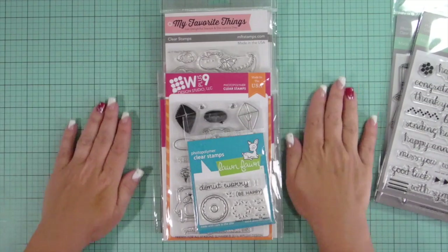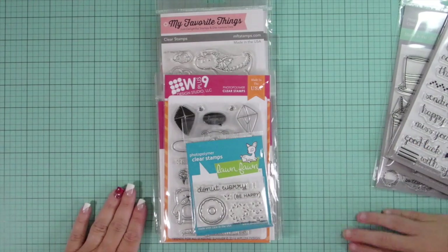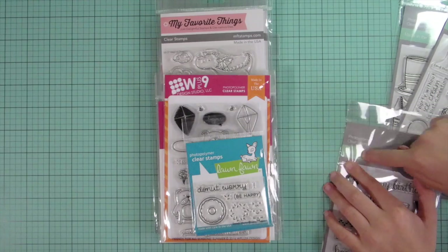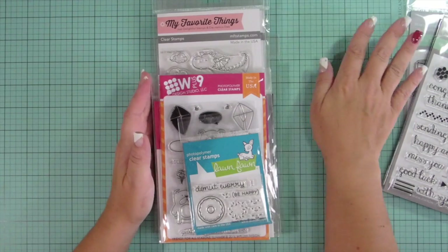I don't know if you guys noticed, but I got a new matte. I'm so excited — I love this color. I got it at my local HomeSense. It kind of matches this. It puts the mint in mentale.